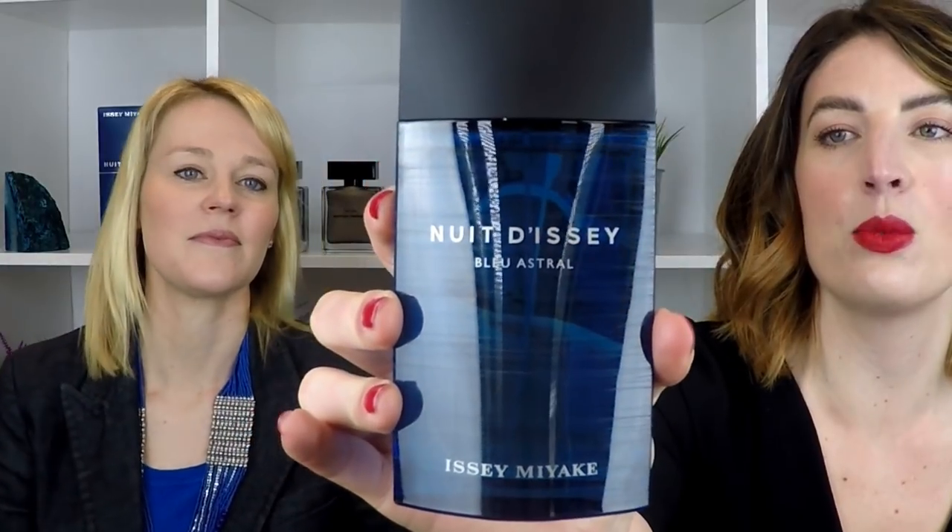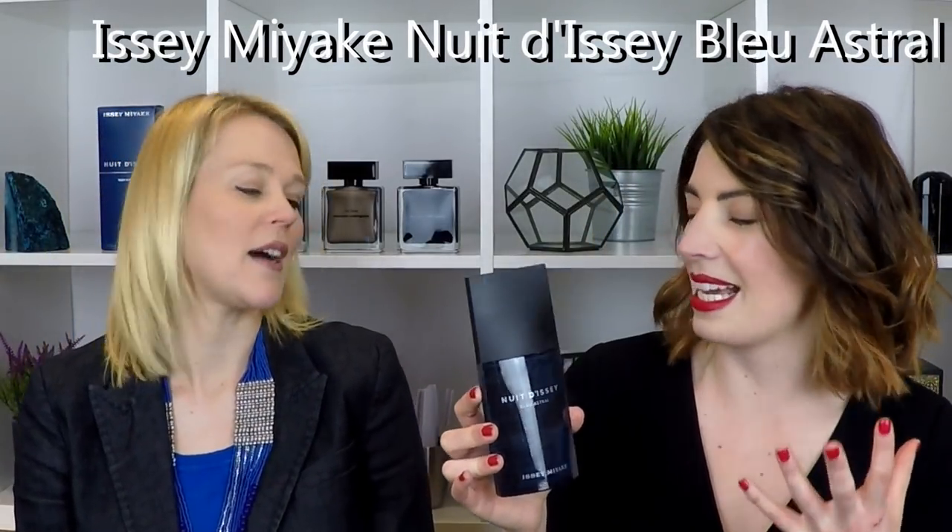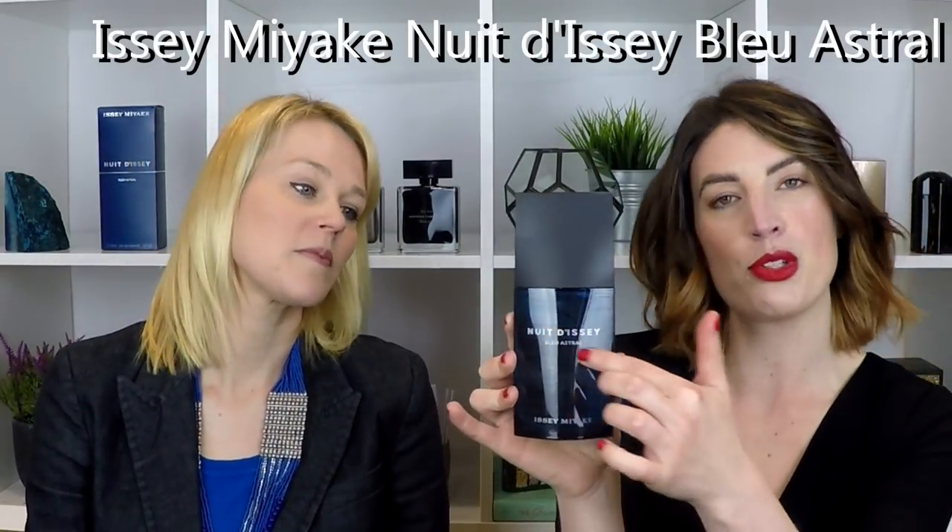Shall we start with Issey Miyake? So first of all is one called Nuit d'Issey Bleu Astral. What they've done is the standard Nuit d'Issey is in black, but here they put it in a kind of — well, it's meant to look like the night sky, a kind of glowing night blue. The texture across the bottle with the strokes is meant to represent shooting stars across the sky — astral, like astrology. So if you know the original Nuit d'Issey fragrance, there's an eau de toilette and a parfum; they're quite leathery. The parfum is actually quite gourmand almost — it has some vanilla notes. This is different; this is brighter.